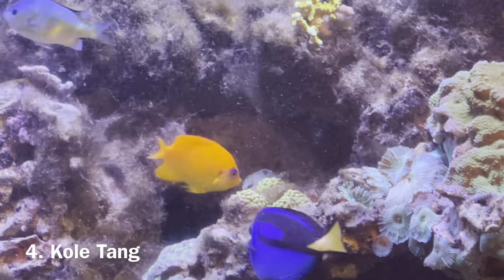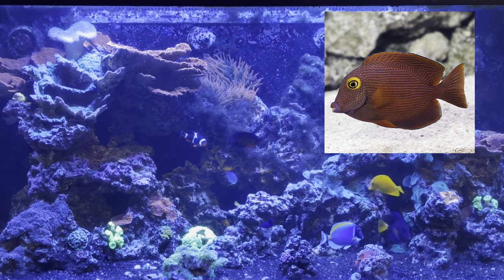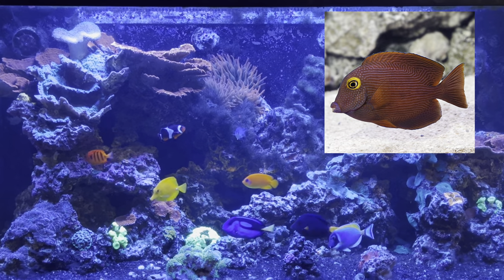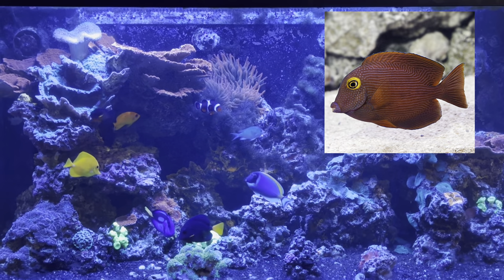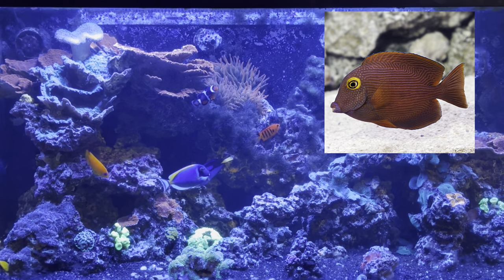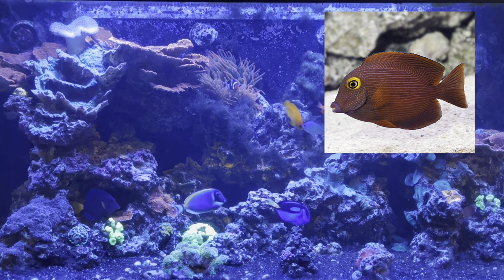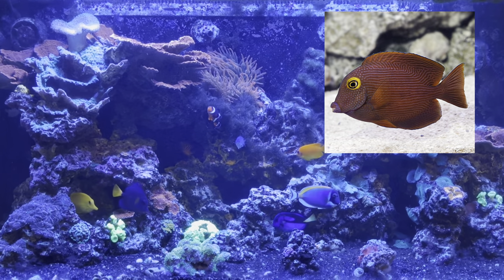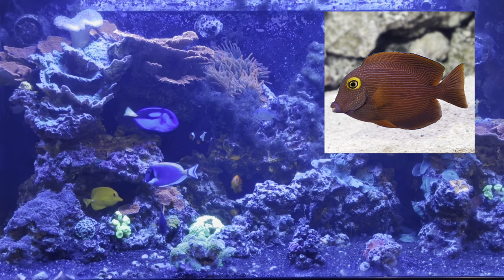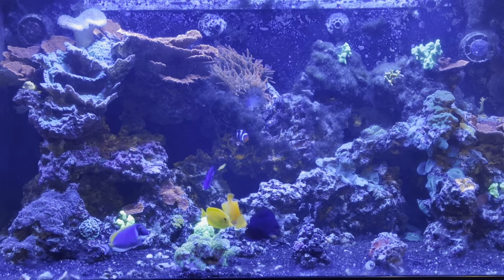Moving on to number 4, the coltang. This is the first fish on the list that I don't currently own, simply because I did not purchase one before all of the pricing craziness took place in our hobby — coltangs are much more expensive nowadays. But this fish does a great job of eating algae and does not discriminate on algae types. He certainly won't shy away from algae just because it's grown big and thick and long. Coltangs are a great peacekeeping fish that can also eliminate and prevent your algae problem.